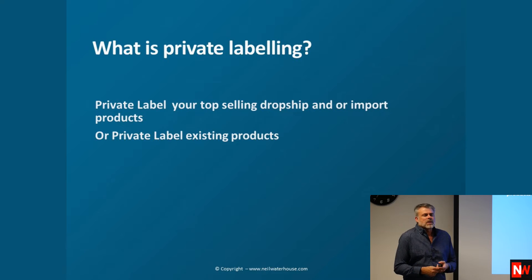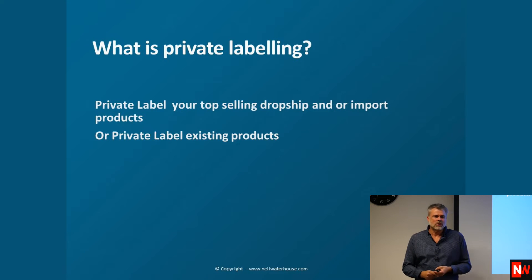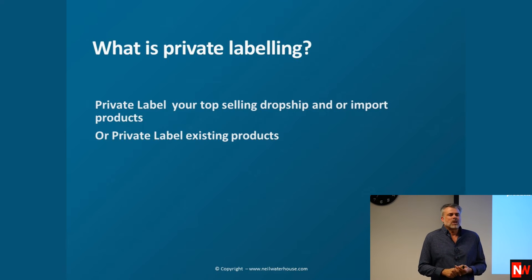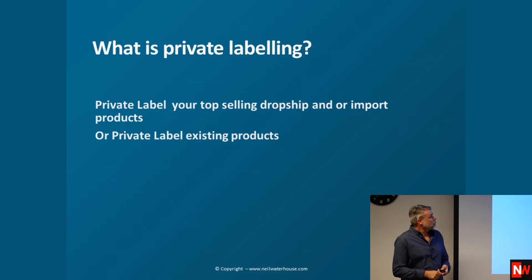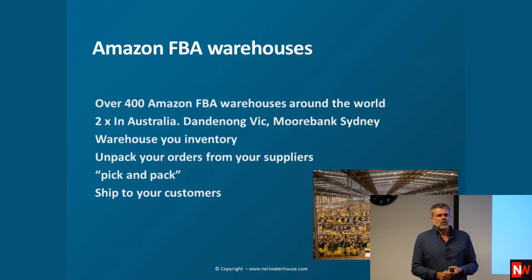A great way to start with private labelling is taking a top-selling item you've already got — like a dropship item or an item you import — and putting your label on it. Regarding Amazon FBA warehouses, there are over 400 of them around the world now, and there are now two in Australia.